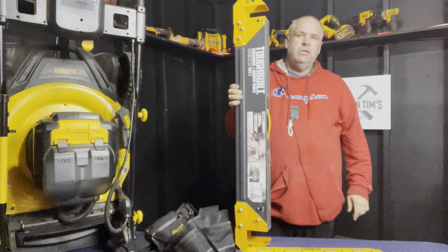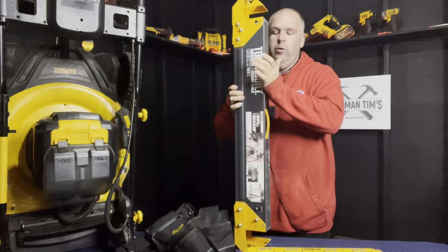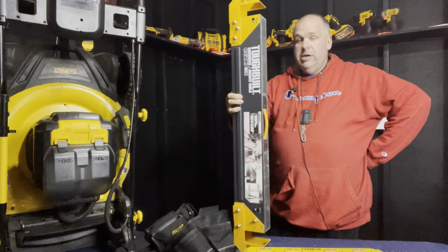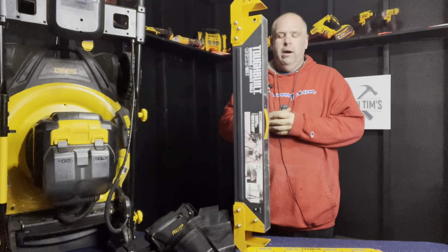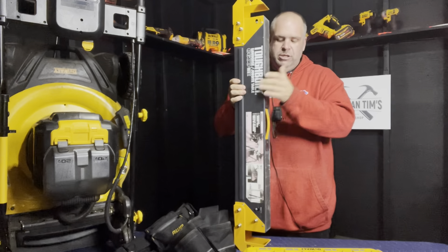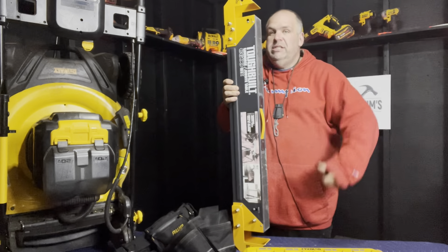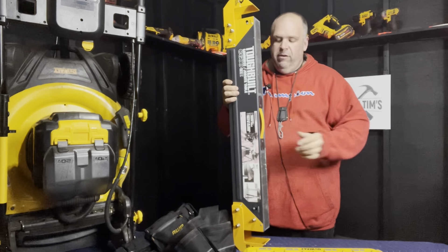These are the best saw horses I've used — my go-to and my favorite tool of the year. After about two months I knew it was going to be hard to find another tool that would top them. They also make a great job site table: set up two of these, put a sheet of three-quarter-inch ply on top and you've got a work area. ToughBuilt saw horses — worth every penny of the investment.